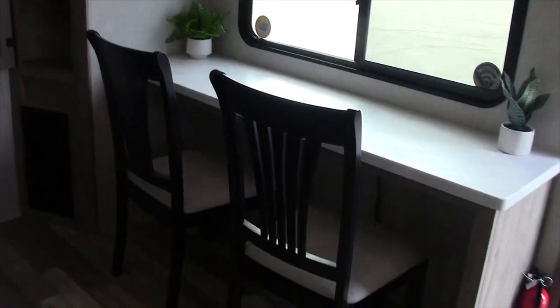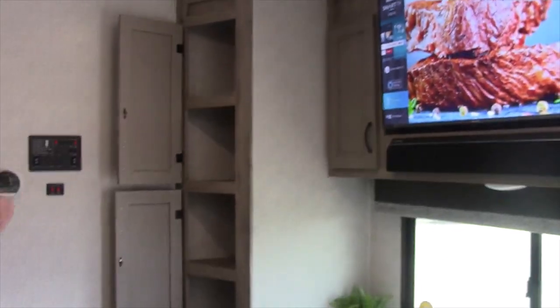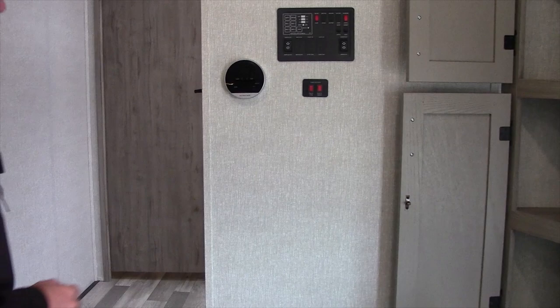You have the bar that looks out the main window. The sofa sits straight across from the entertainment center, which includes the TV and the sound bars. There's also a centralized monitoring panel, AC and furnace thermostats — all a fully ducted unit.